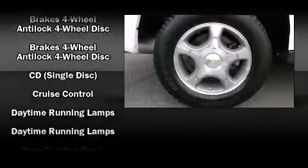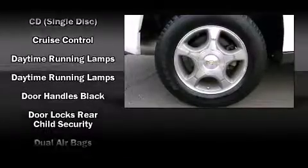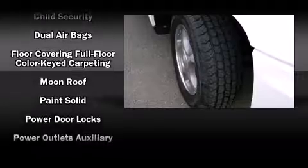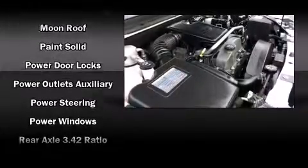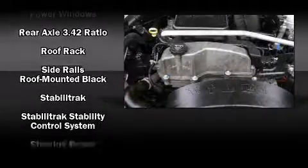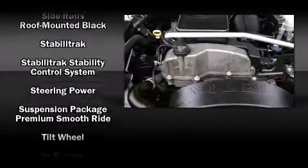Chevrolet also prioritized safety and security with features such as dual front impact airbags, traction control, ignition disabling, OnStar, and four-wheel disc brakes with ABS. For added security, Dynamic Stability Control supplements the drivetrain.